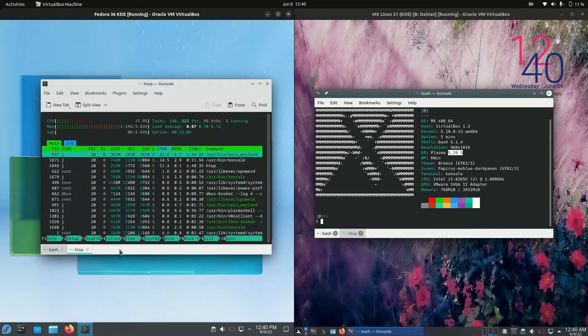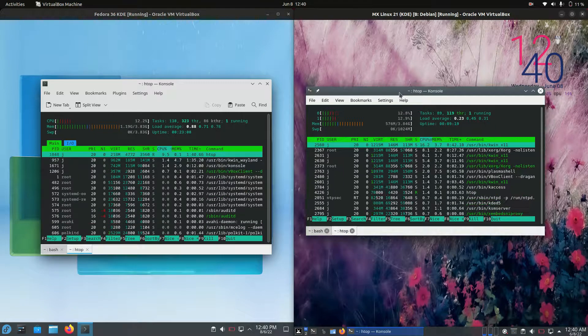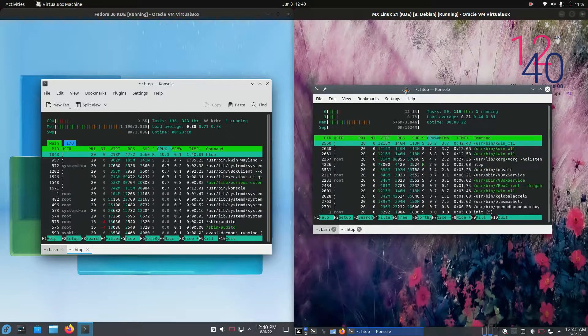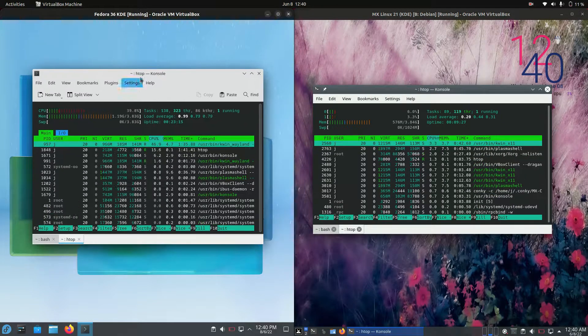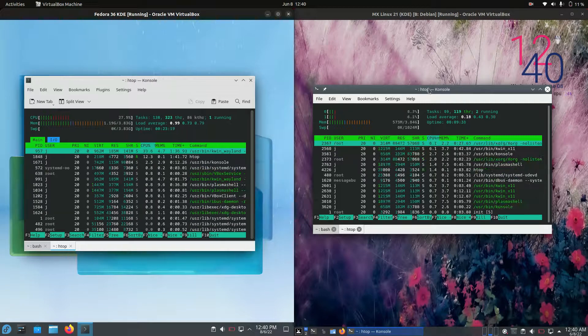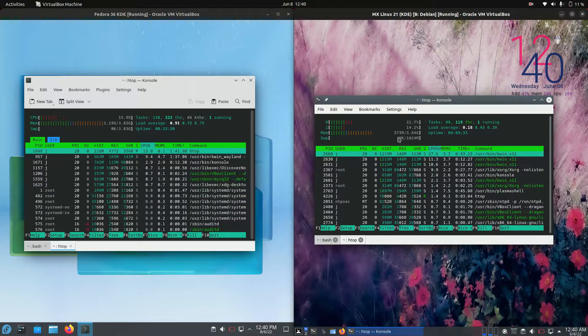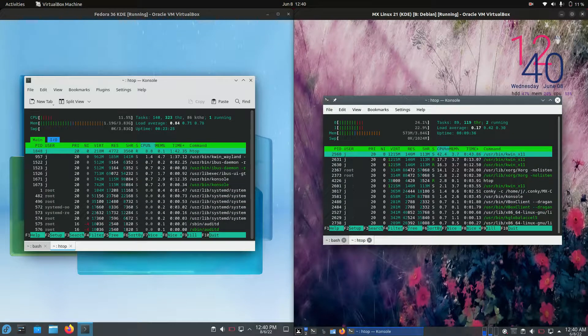Last but not least, let's have a look at the CPU and RAM usage. Always take these results with a bit of a grain of salt. So mostly idling out for the CPU — nice enough there. Fedora's running at about 1.2 gigabytes of RAM on boot up, which is not fantastic. And MX Linux is running at 570 megabytes of RAM on boot up — so less than half the RAM on boot up.